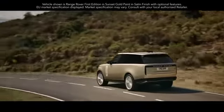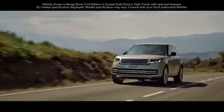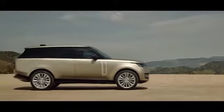Introducing the new Range Rover: breathtaking modernity, peerless refinement, and unmatched capability, informed by more than 50 years of evolution.